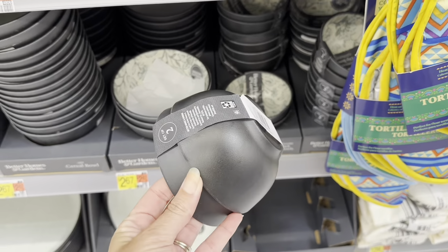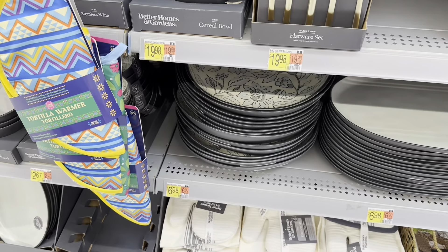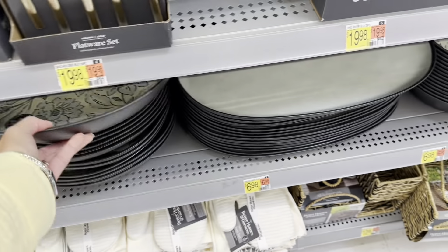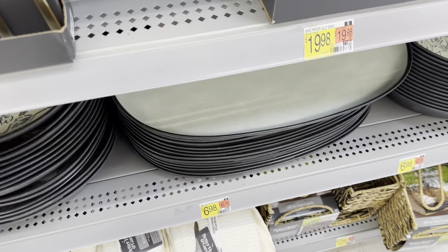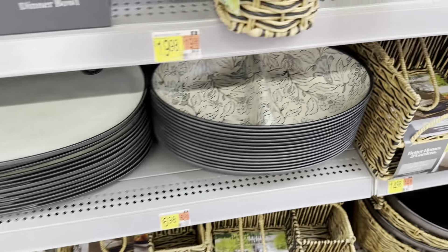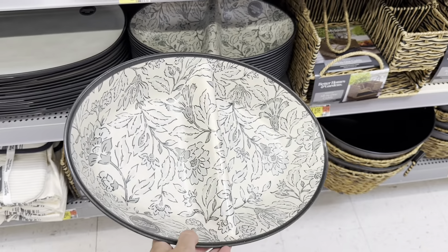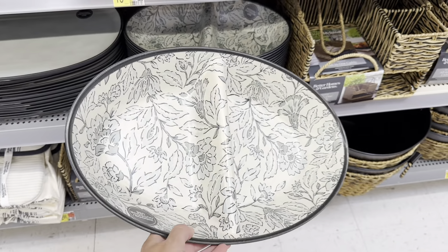Look at this big serving bowl for $6.98 — I love that print. And then here's just a big platter, indoor/outdoor use, that's $6.98. Look at this right here — great for putting different chips in, a couple different sides. It's also $6.98. Great prices.